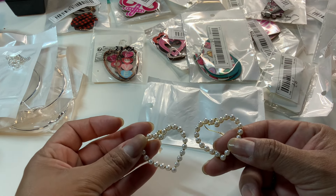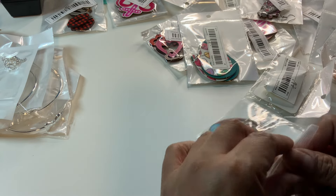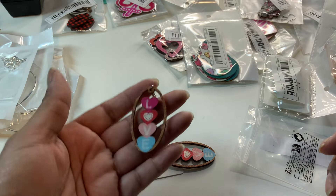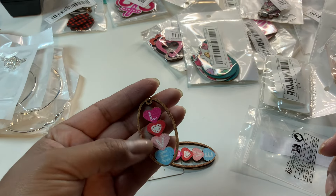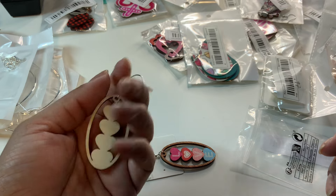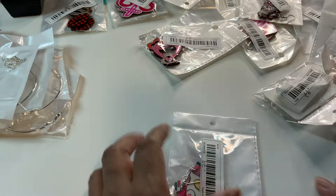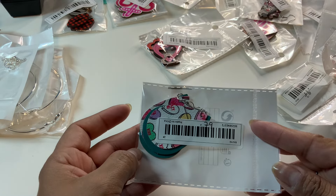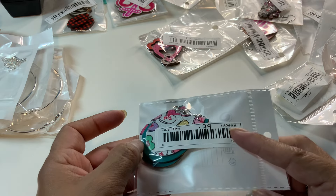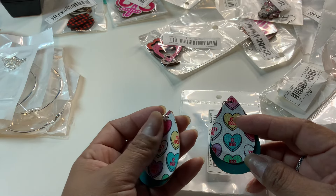Next item is 79 cents — look how cute these are. They are very, very lightweight, like super lightweight. They are a wood finish earring and you can see the four little hearts spelling out 'love.' They are not double-sided. I believe I ordered these in the other haul as well.